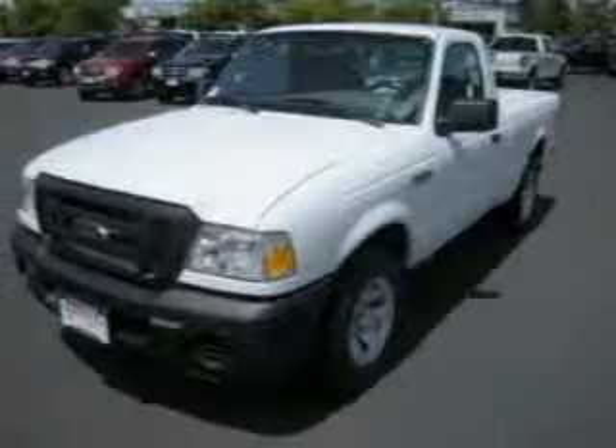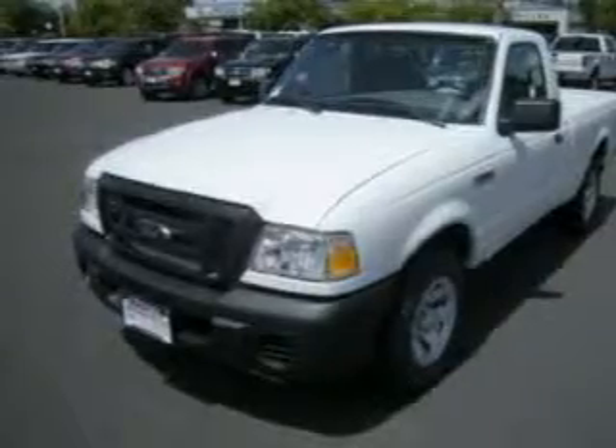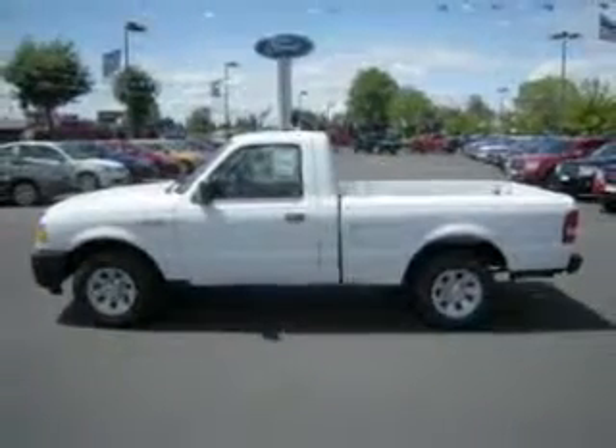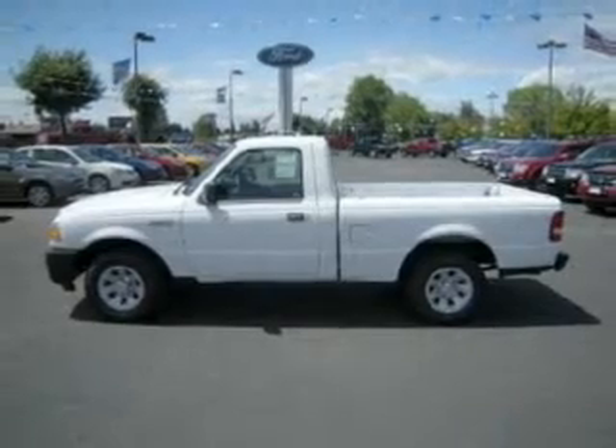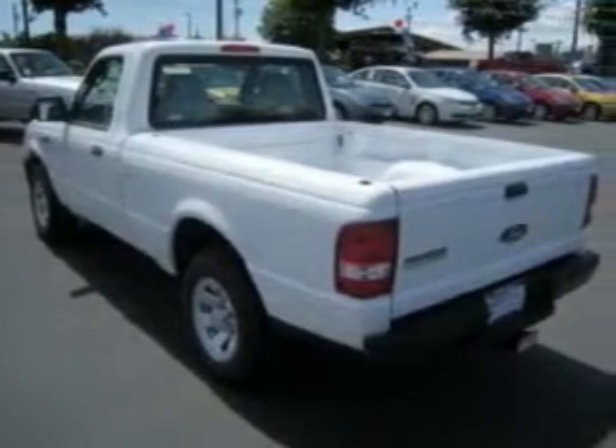Take a look at this 2009 Ford Ranger XL that just came into Dick's Auto Group. This Ranger has a 2.3-liter inline four-cylinder 16-valve engine and a five-speed manual that are ready to haul up to 1,180 pounds.